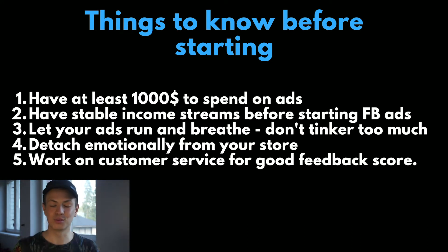You also have to emotionally detach from your dropshipping store. Because if you are spending on a losing product, you will just continue losing cash. So don't be afraid to start a new store and find a new product. The next thing — which no one really talks about — is to work on customer service. Have fast shipping so you get good feedback scores from your customers.